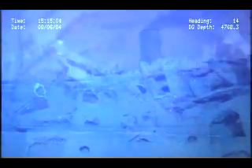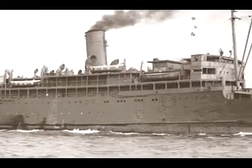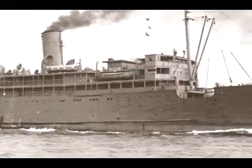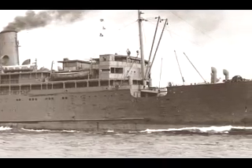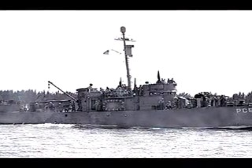On July 30, 1942, the aging passenger steamer Robert E. Lee, transporting construction workers, cargo, and some survivors from torpedoed ships, headed to Tampa from Trinidad. Unable to land in Tampa, the ship continued on towards New Orleans with the PC-566, a Navy patrol ship, as an escort.